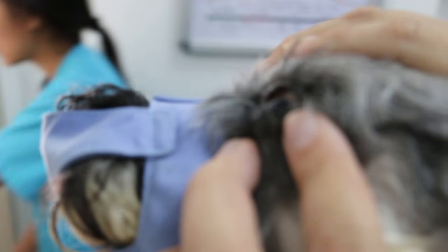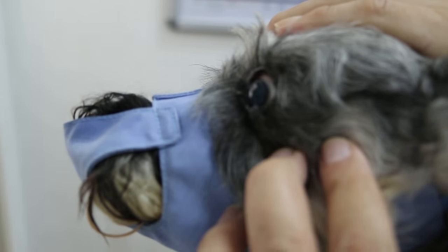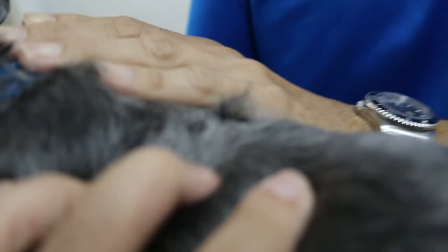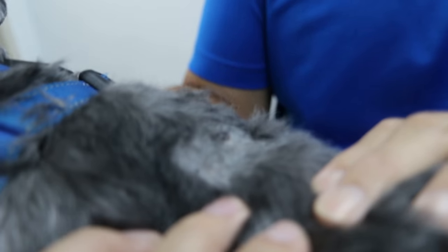So this one to remove. There's an eyelid growth here. Under anesthetic, we'll take the eyelid growth and one skin wart behind the shoulders.